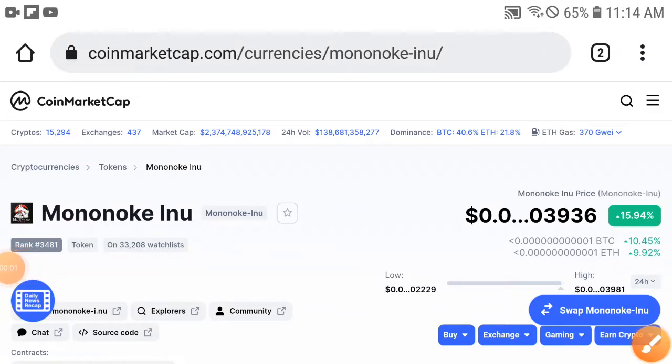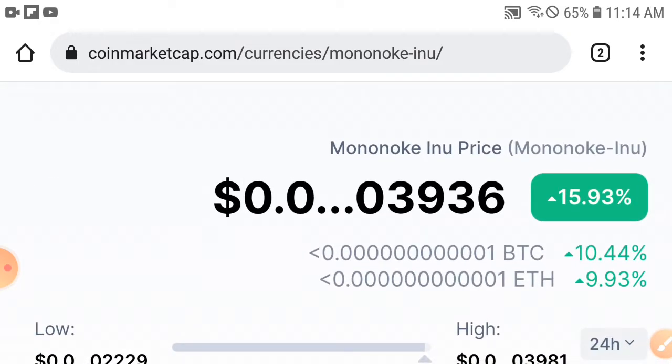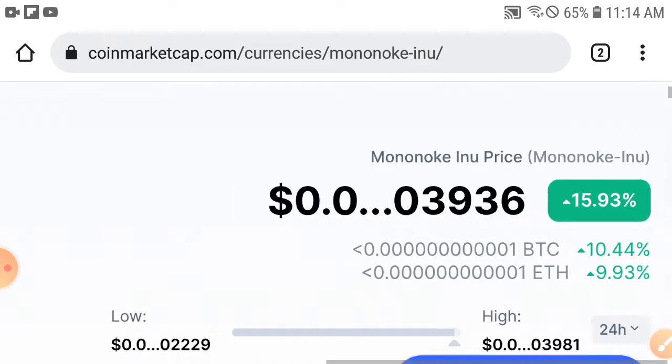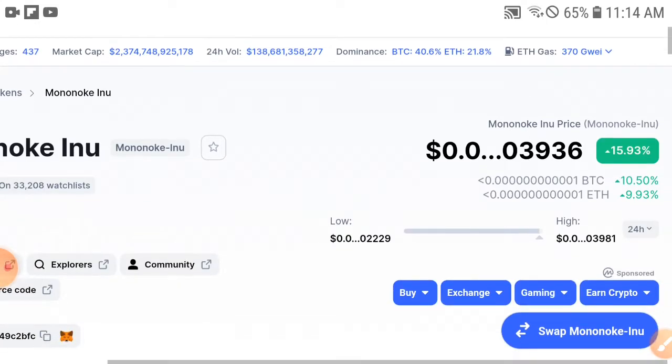Hey, what's up Mononica Inu coin holders! This is really urgent and really important for all Mononica coin holders. The price is about to take a dump — a pump — and there is absolutely very good news for all Mononica coin holders. What's new, and what will we need to do to be safe from loss and get a very huge profit? This is the end of the month, so this is very important for all my viewers.